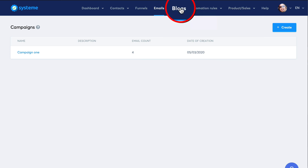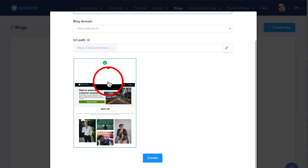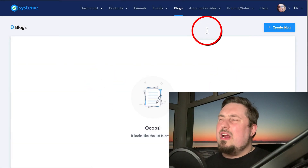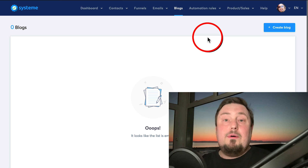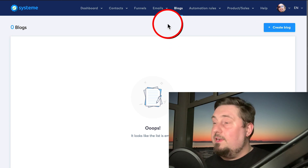Then we have blogs. You can create a post here that becomes a content page with a call to action. I recommend creating blog pages to deliver value for top-of-funnel content. If you want me to talk about the different stages of funnels, tell me in the comments and I'll create that content for you.